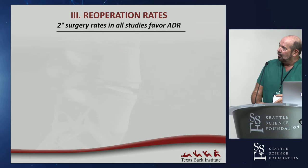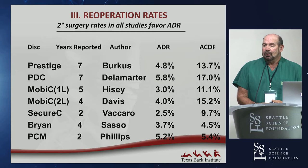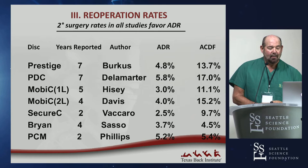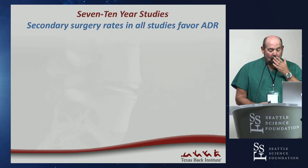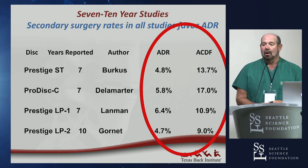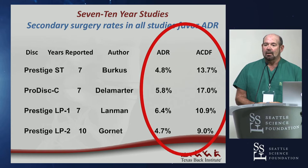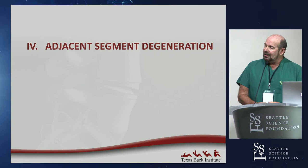Looking at reoperation rates — secondary surgery rates — in every single study, they favor disc replacement. Across a variety of studies, the delta is a multiple: two to three times fewer secondary surgeries in randomized ADR patients than ACDF patients. In the longer-term studies out to seven and ten years, that multiple stays about the same — roughly a two-to-three times difference between patients who were randomly assigned to disc replacement versus fusion.